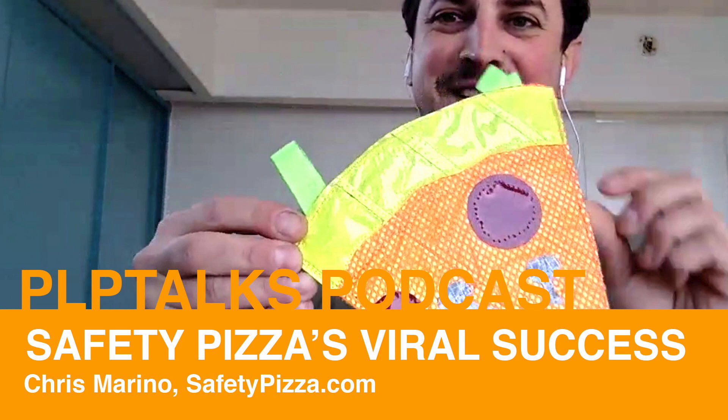This holiday season it really blew up. I saw it was on GCN and Bike Radar — again, that's not me reaching out to these people. I like to say Safety Pizza is taking on a life of its own. It's able to go out there and spread joy, and I think people react to that.